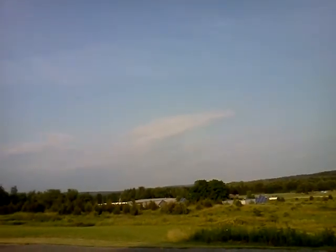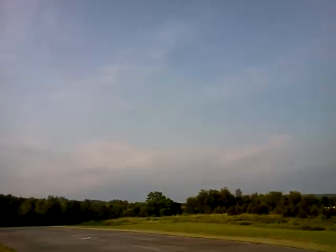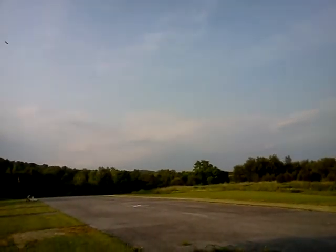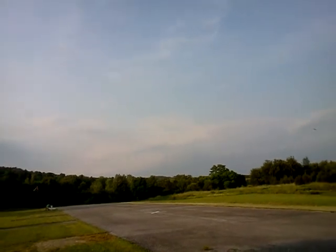I have one jet that's a little faster than this, so I can only fly that one where no one cares about noise, which obviously you can't really do here. I enjoy fast planes, so over time everything I've had has gotten a power upgrade of one caliber or another.